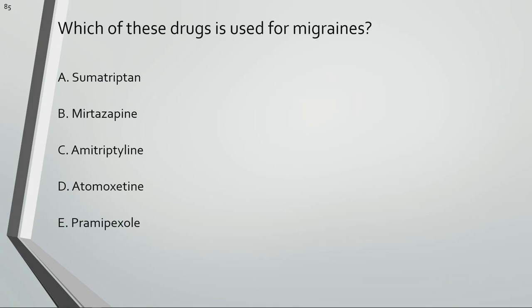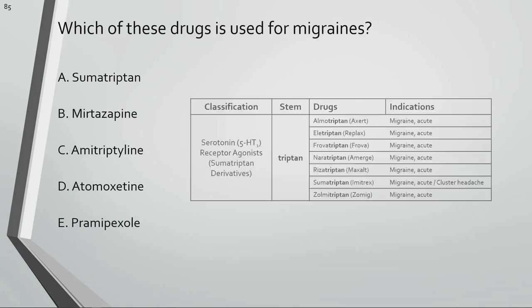Which of these drugs is used for migraines? Sumatriptan is used for migraines.